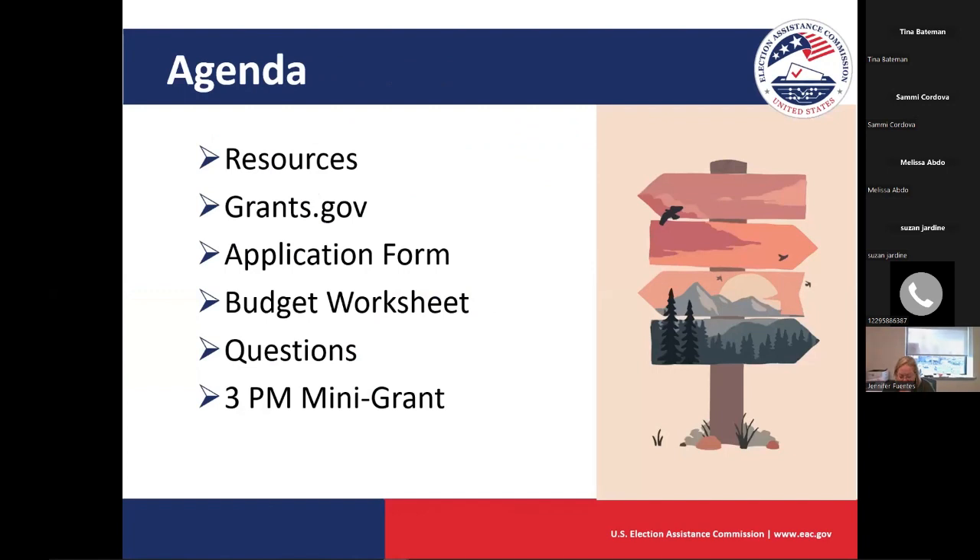Here's what we're going to cover in the next hour. We have some resources for you. I'll point you to resources to navigate grants.gov, but won't get too deep into the technical information. We're going to pull up our application form and walk through it, and we will talk about the budget worksheet as well as the instructions for that. We'll have lots of time for questions, and at 3 p.m. we'll transition to the mini grant program.